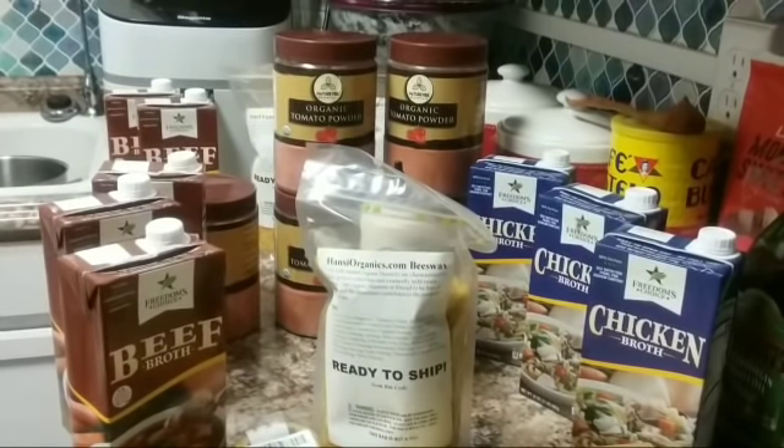I saw a funny comment today where someone said every time AP says 'ladies and gentlemen' he has to buy them a can of spam. I replied that if that were the case I'd be broke. When I say 'ladies and gentlemen,' it's really out of respect — I hold you guys dear to my heart and want to show you the respect you deserve.